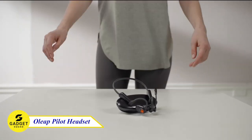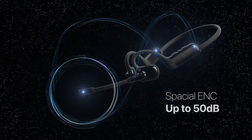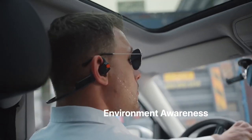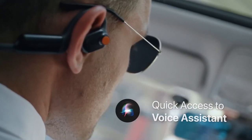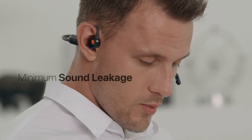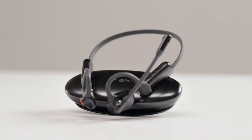Introducing the Oliap Pilot Headset, the perfect headset for anyone who wants to stay connected and productive in noisy environments. With 50 dB ENC technology, the Oliap Pilot eliminates background noise so your team can hear you clearly even in noisy offices or busy streets. And because it's an open-ear headset, you can still hear what's going on around you, which is perfect for staying safe and aware of your surroundings. With a single charge, you can get up to 10 hours of talk time or 16 hours of playback time. Try this out!